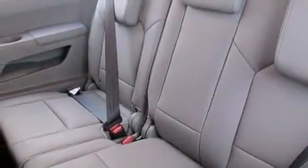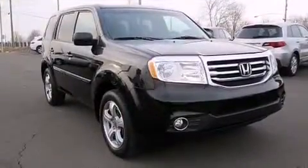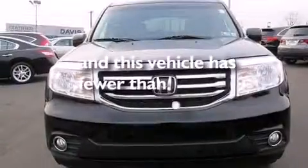Rear curtain airbags, latch-ready child seat anchors, rear seat child-proof door locks, dual power seats, and this vehicle has less than 47,000 miles.